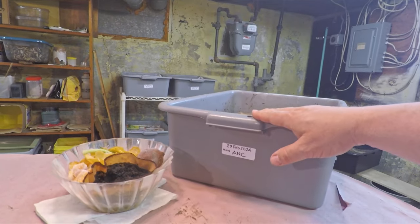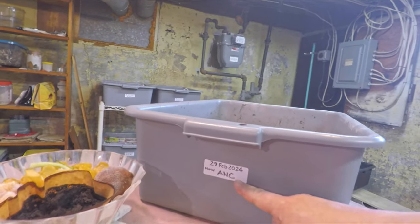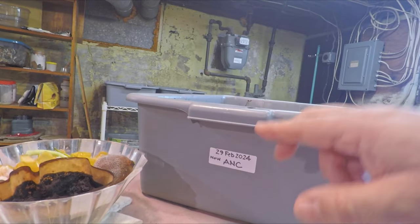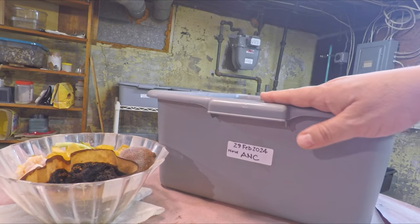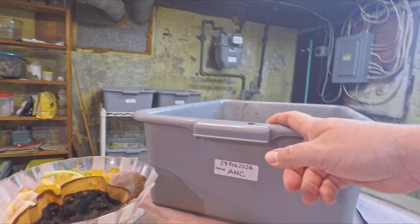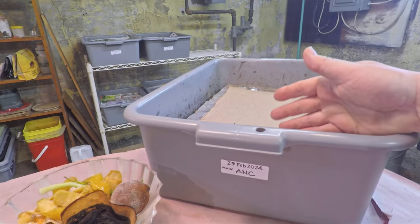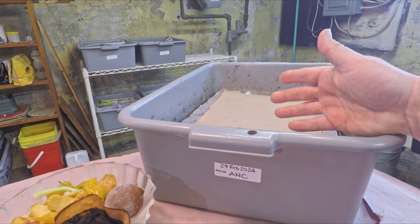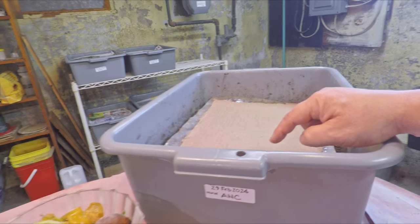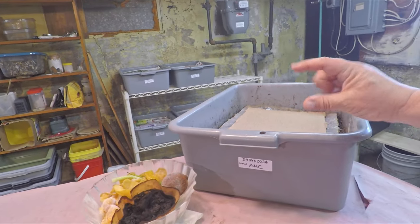Welcome everyone. The system out here on the bench ready to be fed is the ANCs, the African Nightcrawlers. As you can see, they were started on Leap Day, the 29th of February, 72 days ago — that's the age of this bin. We can call this the Leap Day system. It's the African Nightcrawler population that were the survivors out of a major crash and burn, with 748 worms thought to occupy this bin.